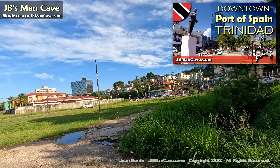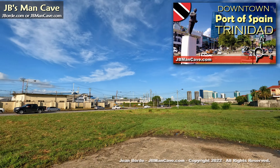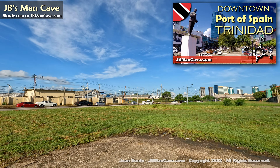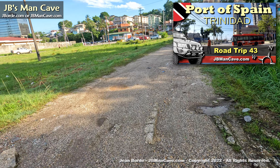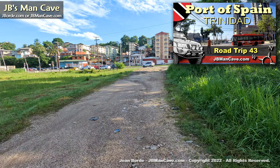I do have videos for uptown and downtown Port of Spain, but in those videos I don't cover these areas — hence this video.